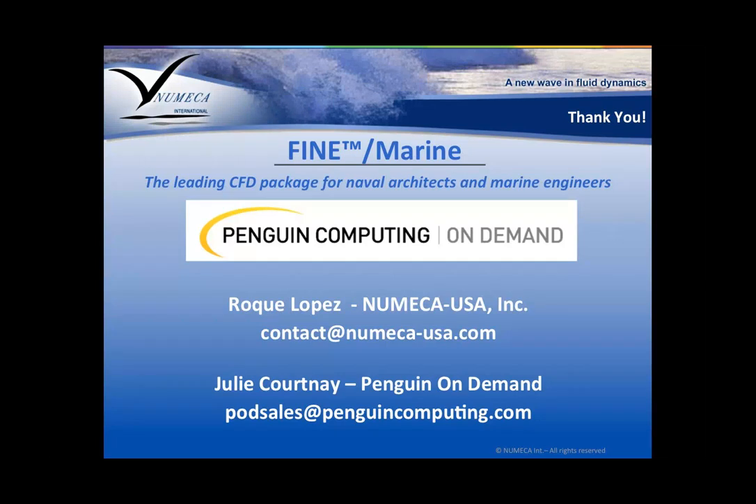We're coming up on about an hour. Again, wanted to thank you all very much for attending today's webinar — we have recorded it and will work to provide that for you to access on demand as well. If you have any questions for POD or Numeca, please don't hesitate to contact us. Thanks again for joining us today.